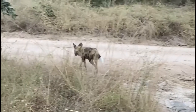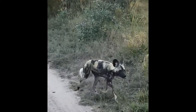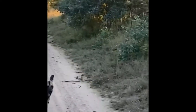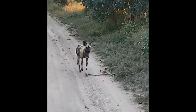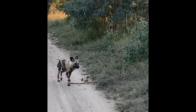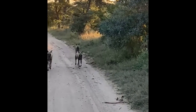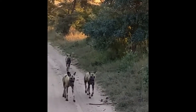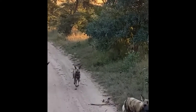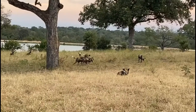They are opportunistic predators that hunt medium-sized ruminants such as gazelle and wildebeest calves. They also hunt warthogs, rats and even birds. Of the large carnivores, wild dogs are probably the most efficient hunters. Targeted prey rarely escapes. They can run long distances and reach speeds up to 44 miles per hour in a sprint.